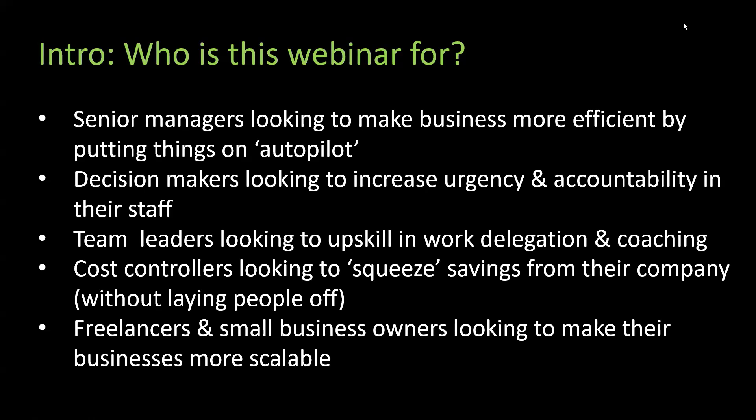This is for team leaders looking to upskill in work delegation and coaching — that's what our solution is all about. It's for cost controllers looking to squeeze savings without laying people off. And it's for freelancers and small businesses who want to take the approach of a multinational company so they can be scalable — if you have everything all over the place and want to invest in housekeeping.